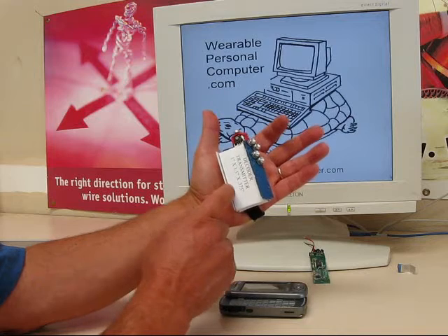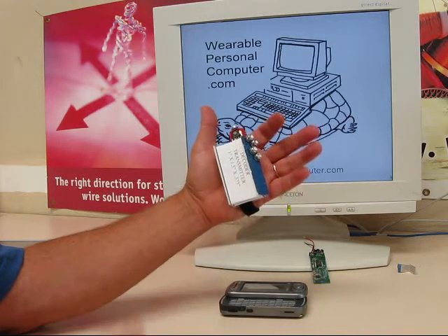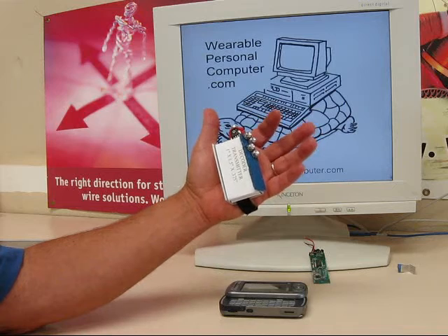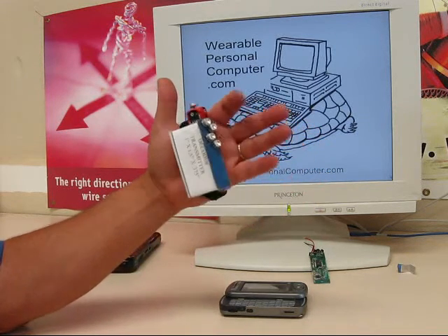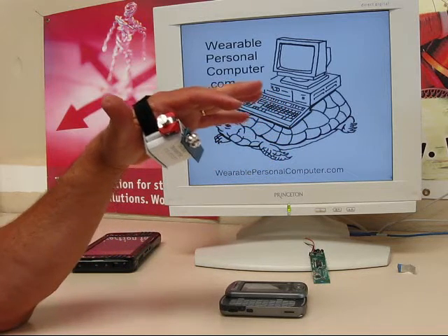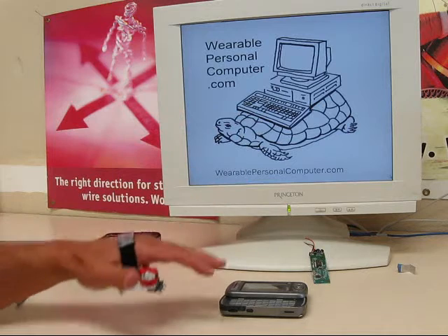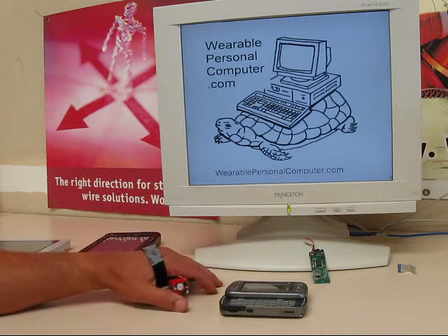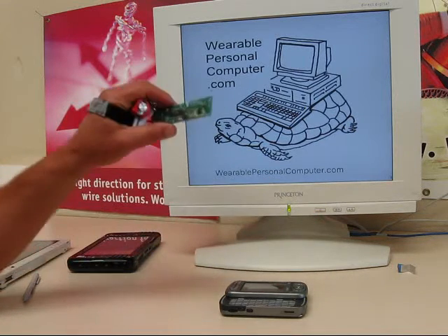Ideally, the decoder would be user programmable. This would allow the user to decide what pressing a switch or combination of switches would do. Notice the switches are on an angle — the angle protects them from accidental triggering when you want to rest your hand. Your hand is also free to pick up objects.